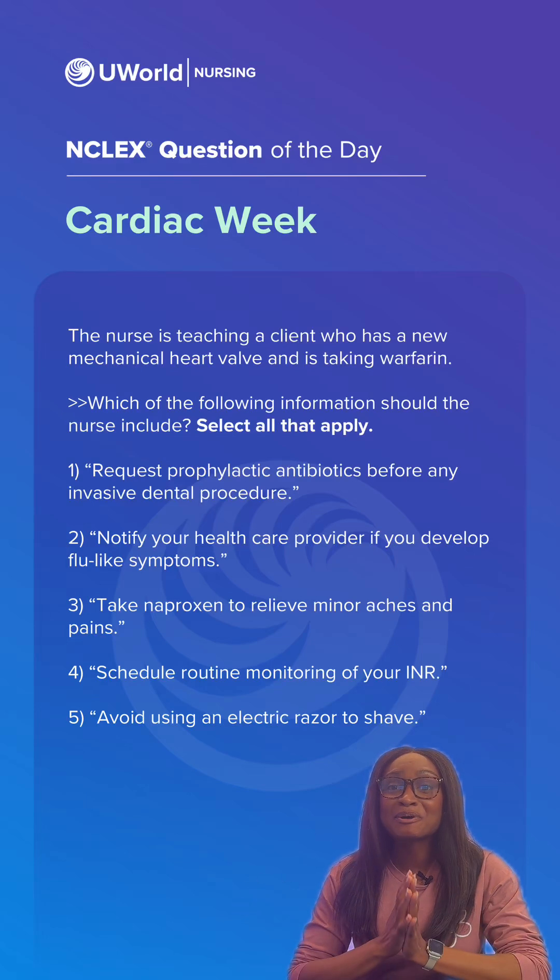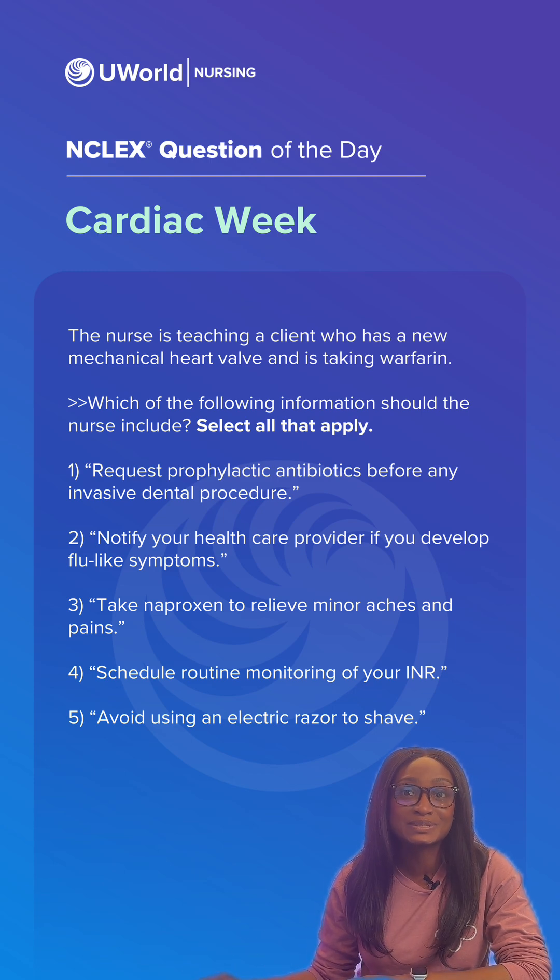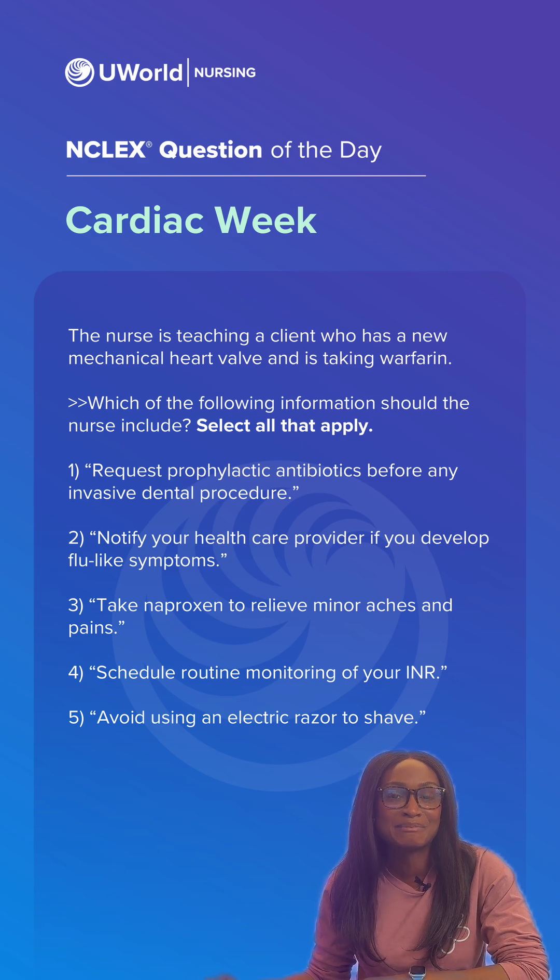Hey nursing students, welcome back to the final day of cardio week. Let's get right to it. The nurse is teaching a client who has a new mechanical heart valve and is taking warfarin. Which of the following information should the nurse include? Select all that apply. Take a moment to pause the video and drop what you think down in the comments.